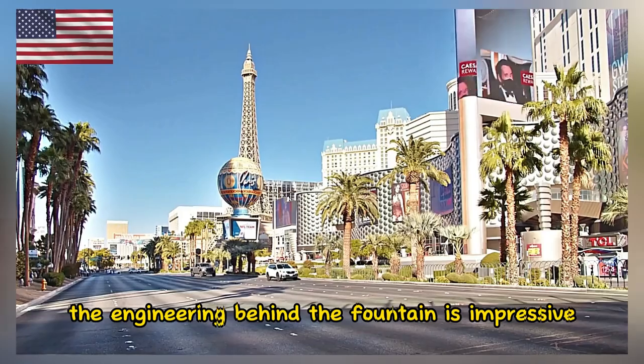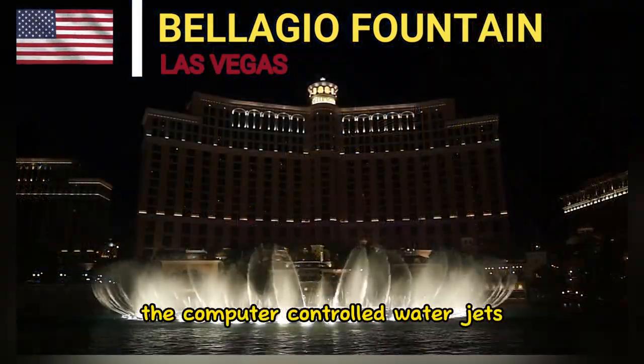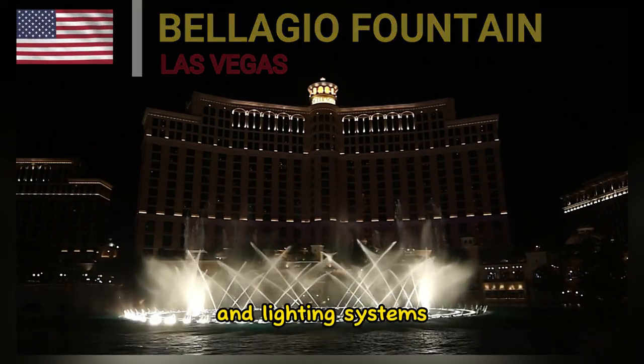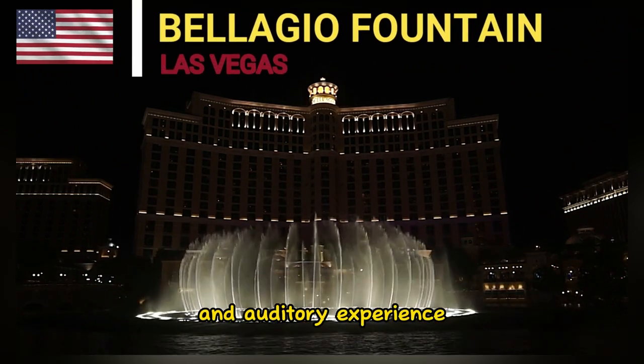The engineering behind the fountain is impressive. The computer-controlled water jets, combined with the synchronized music and lighting systems, create a seamless and harmonious visual and auditory experience.